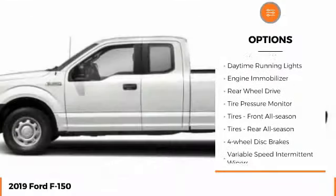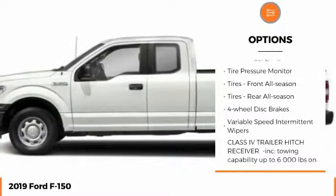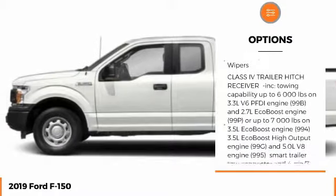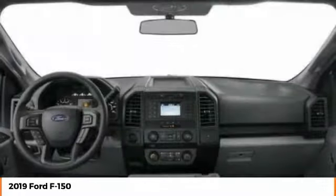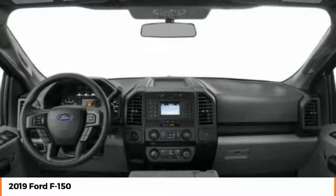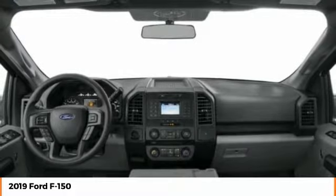Brake assist, stability control, daytime running lights, engine immobilizer, rear wheel drive, tire pressure monitor, front all-season tires, rear all-season tires, four-wheel disc brakes, variable speed intermittent wipers.